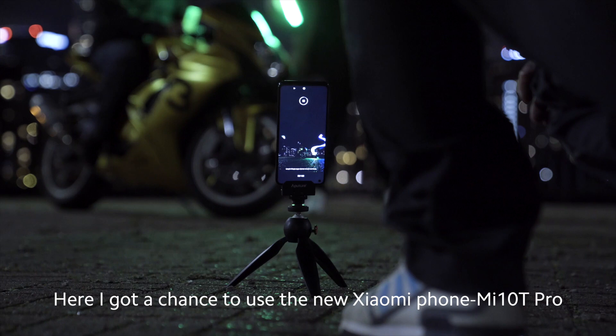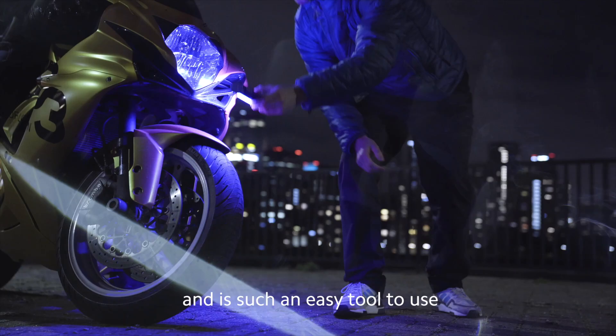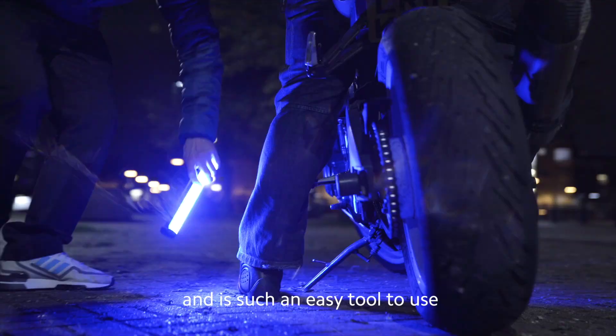Here I got the chance to use the new Xiaomi Phone Mi 10 T Pro. It has an insane light painting feature which can be found under the long exposure option and is such an easy tool to use.